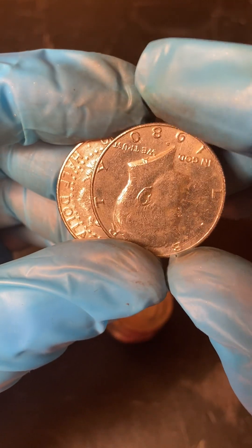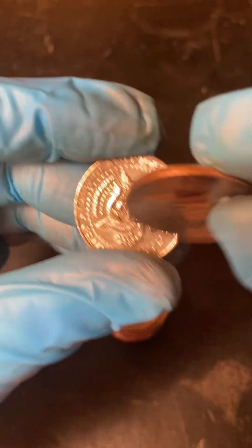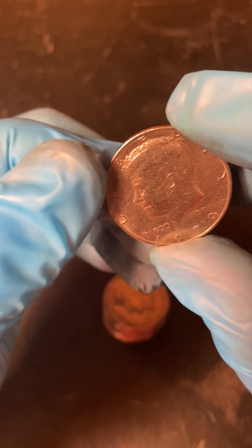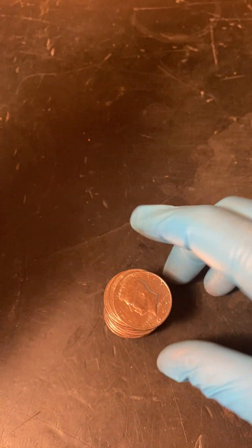We're still looking for that 71 silver Denver planchette. Alright, that's it for today — a couple of bicentennials, but nothing too crazy. Thank you, I'll see you guys on the next one.